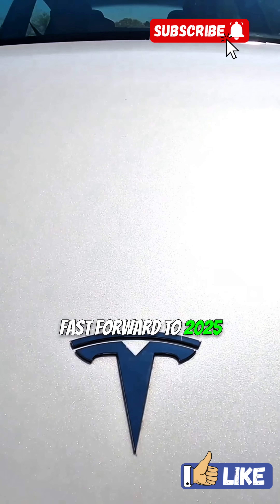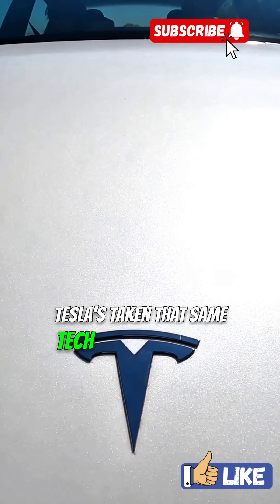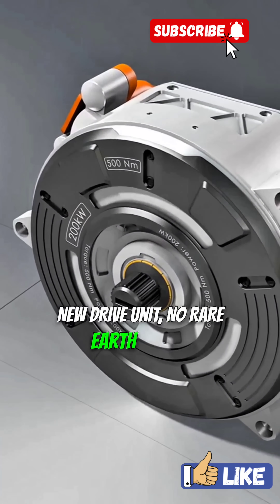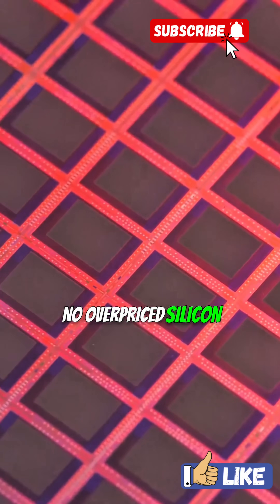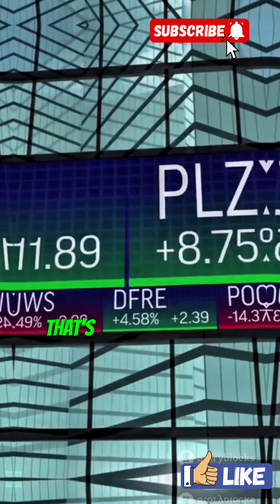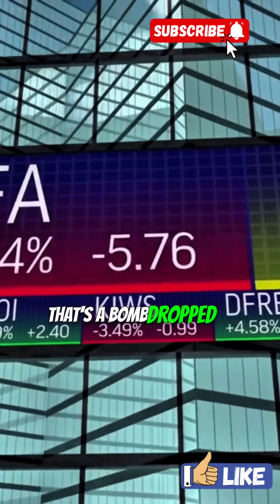Fast forward to 2025, Tesla's taken that same tech and made it cheap — like, scary cheap. The new drive unit uses no rare earth metals, no overpriced silicon carbide. And the cost? Around $1,000 per unit. That's not just disruptive, that's a bomb dropped on the industry.